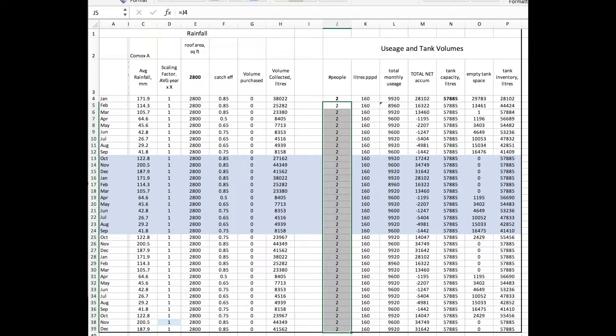So what have we ended up with and what's our plan? We've managed to find a way to create quite a large cistern under the garage — 58,000 litres of storage, which is quite a bit. We've managed, with the covered porch and the garage, to create quite a bit of roof area: 2,900 square feet. We installed a fitting in the cistern so that we can import purchased water from a truck. And on the consumption side, we're going to use our water well for irrigation, which helps a lot in the summertime — we can water as much as we want without impacting the cistern. We'll buy efficient appliances.